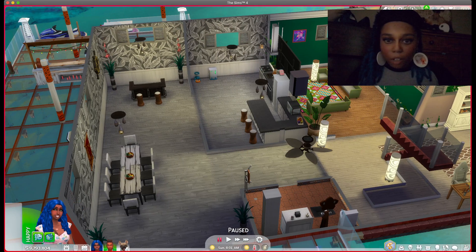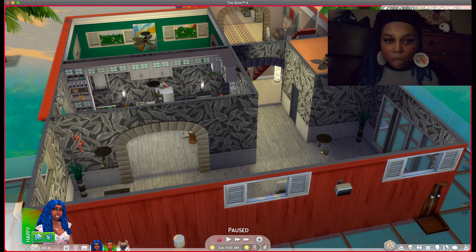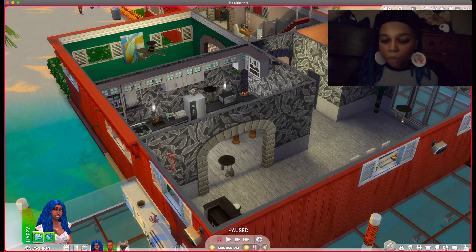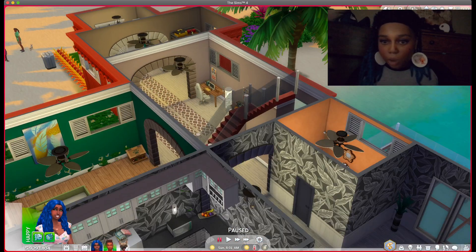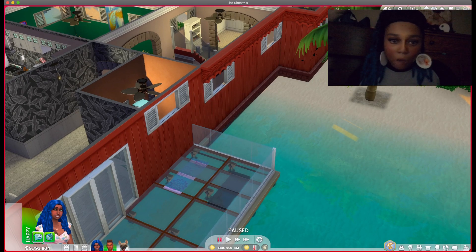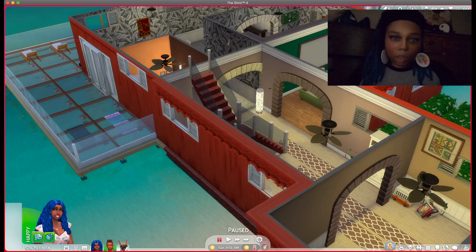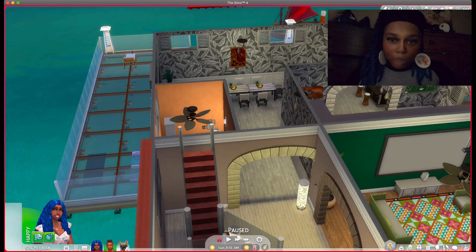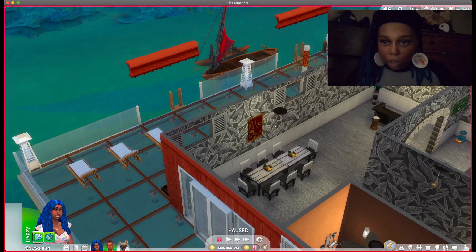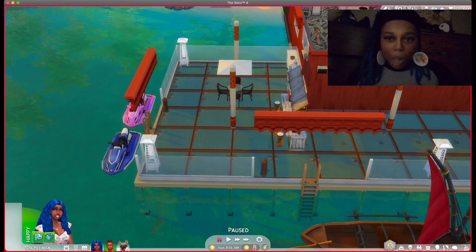Over here is the kitchen, and then the bathroom, the dining room, and this is the outside area.